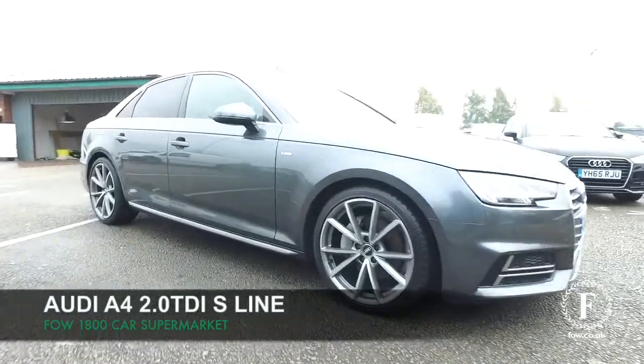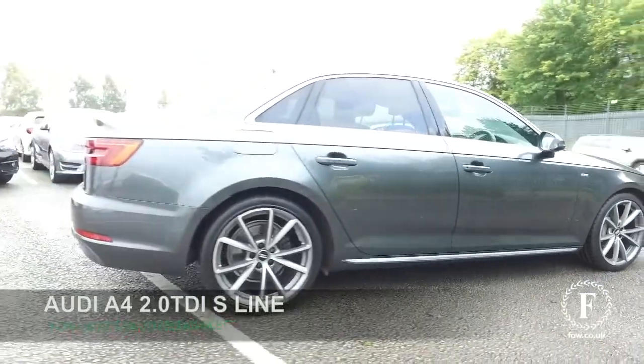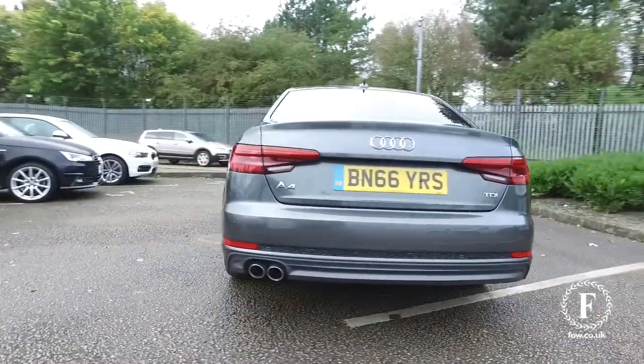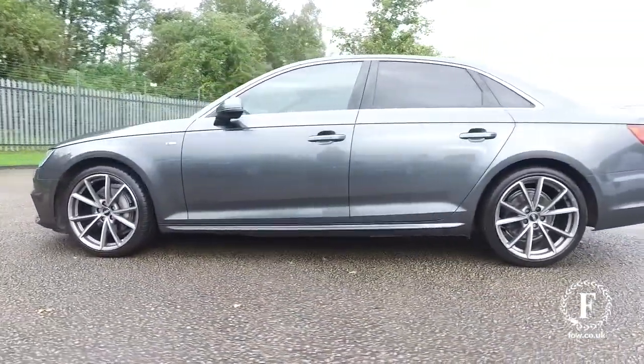Here we have an Audi A4. This is a great car and I think you'll really be impressed with the spec on offer and the way it drives. The 2 litre diesel engine is a very fine performer — 190 brake horsepower, so it doesn't half shift.